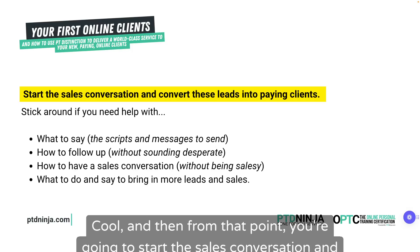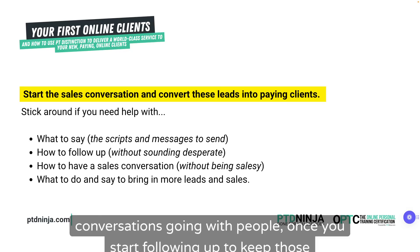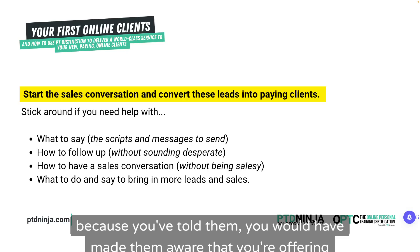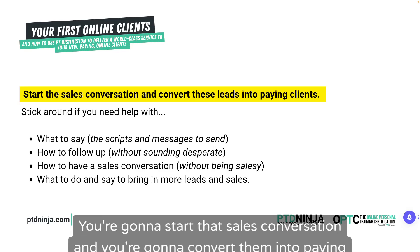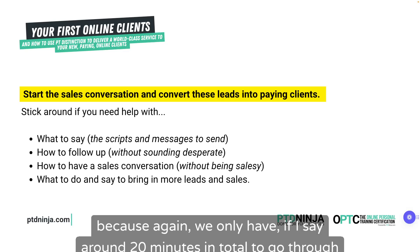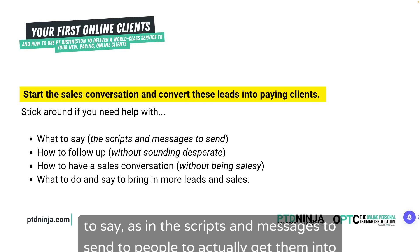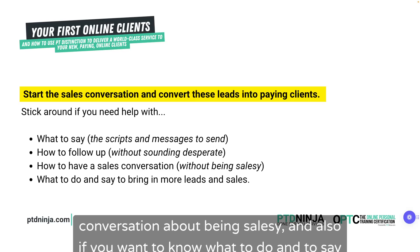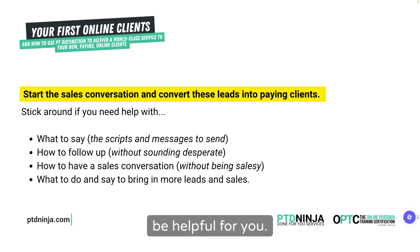From that point, you're going to start the sales conversation and convert these leads into paying clients. Once you've got those conversations going and you've followed up to keep them going, you'll get to a point where you know you can help this person, and they know you're offering something. You'll find out they need help and they'll want it. So you're going to make them an offer. If you need scripts and messages for getting them into conversations, how to follow up without sounding desperate, or how to have a sales conversation without being salesy, stick around to the end of this training.